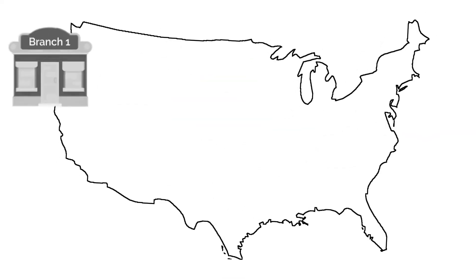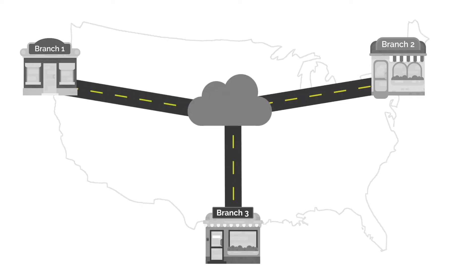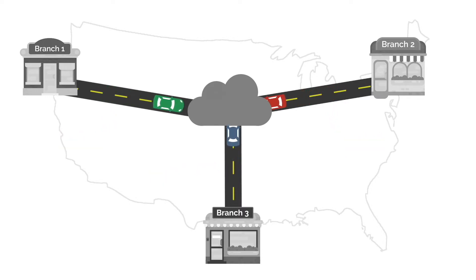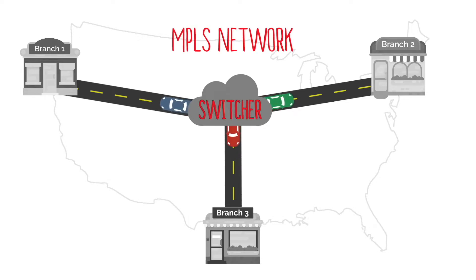A network is like a highway that keeps a company's offices connected. The cars on the highway are the data packets transferred back and forth between the different branches. The most common technique for network connectivity is called MPLS, which redirects the traffic to the office it needs to go to using one type of internet connection.